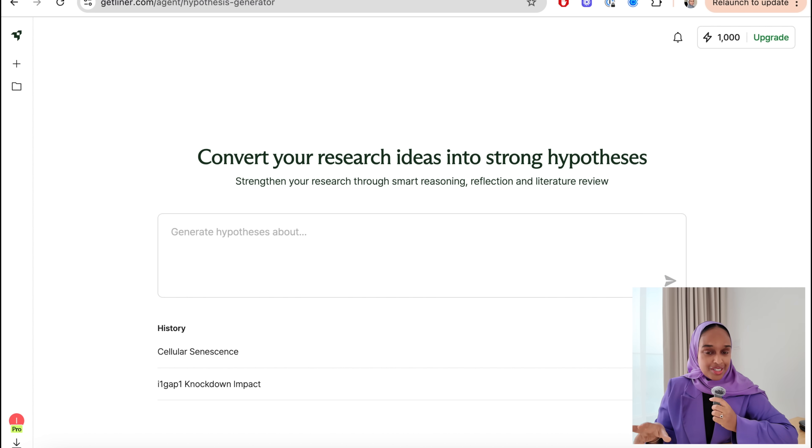Before we continue, the Liner team have kindly given me a discount code that gives you 40% off the annual plan. If you want me to send you the link for that promotion, leave a comment down below with the word 'Liner'. So let's start off with the Hypothesis Generator.